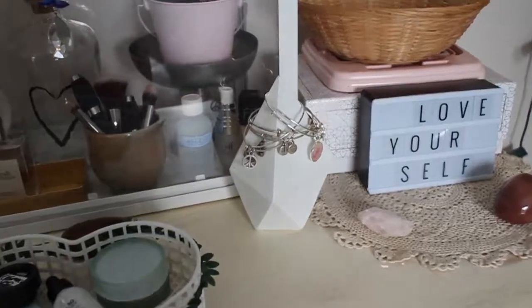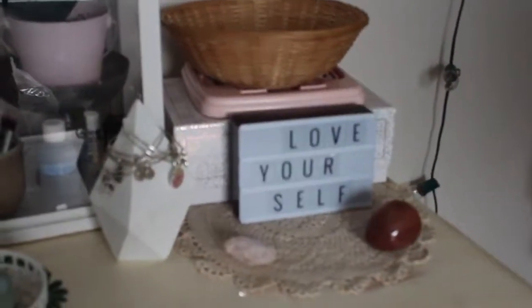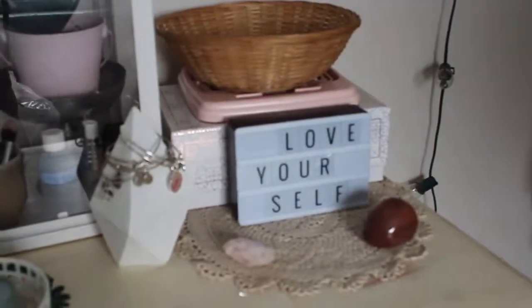Moving over we've got another one of those faux wooden crystals, and on it I just hang my Alex and Ani charm bracelets. And then we've got this little area on the other side, and on it we've got a little crystal, another crystal.